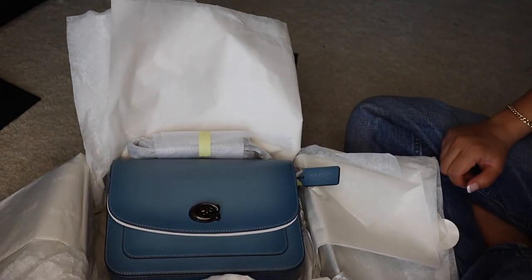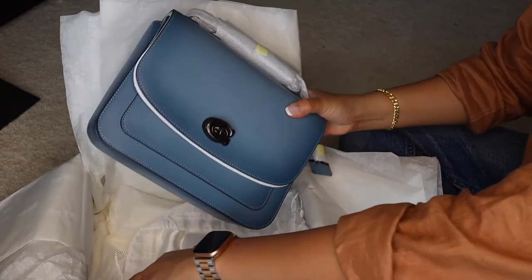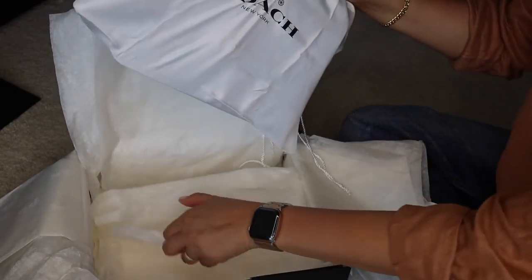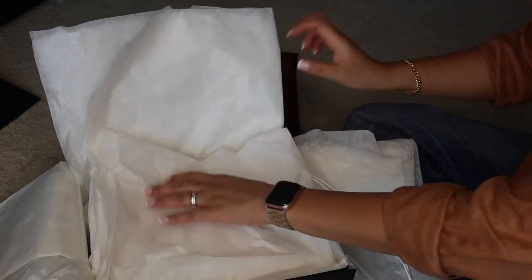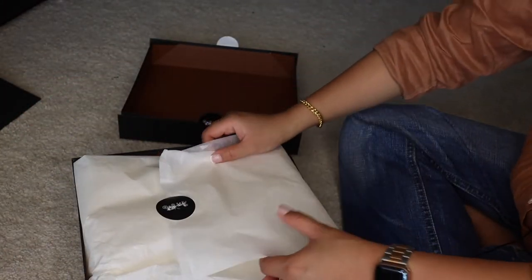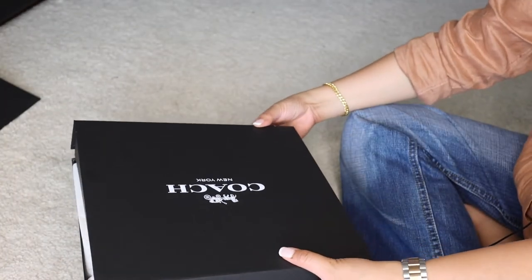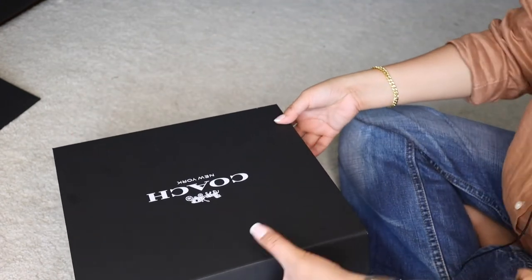So there she is — that's the unboxing. I'm going to re-box it because I'm returning it. I don't want a bag that's already scratched before I can even use it, and for $500 that's a bit high for something like this. I'll probably go tomorrow to return it. I don't want to keep looking at it because I feel like I'll fall in love and won't want to return it.